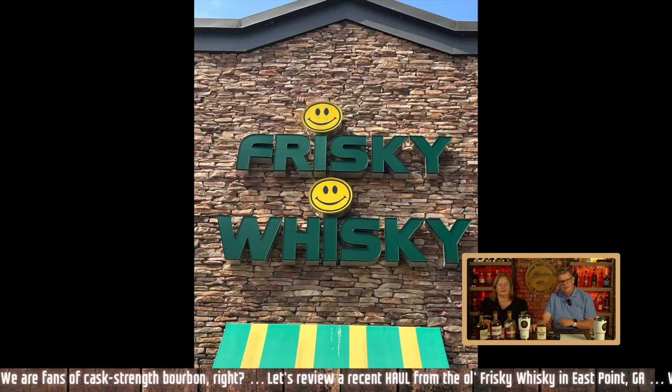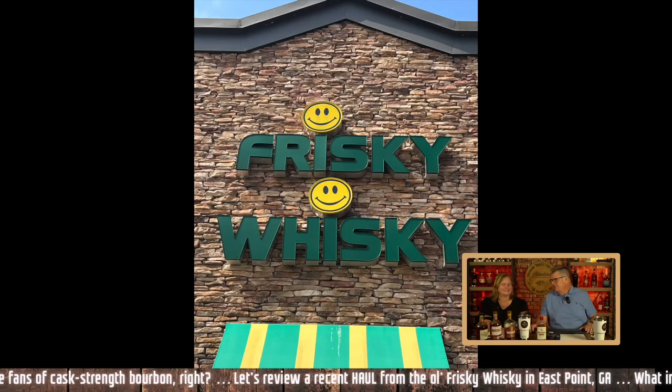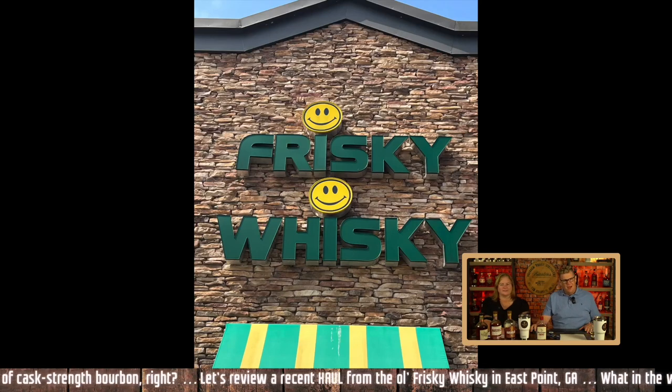There it is — the Frisky Whisky. Check it out. It has some good deals and some sensible pricing. Big thanks to Cuz and Bex for getting us that footage. We like the Frisky Whisky in East Point or West Point, Georgia — we'll actually be traveling by there tomorrow, so maybe we'll have to stop in. Another video coming up before too long — we're going to be in Los Angeles to see what's happening in California for bourbon.